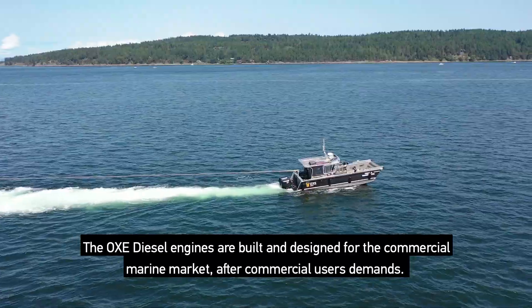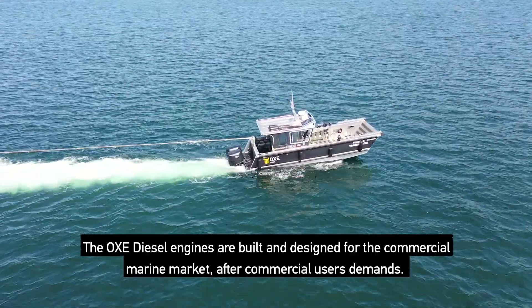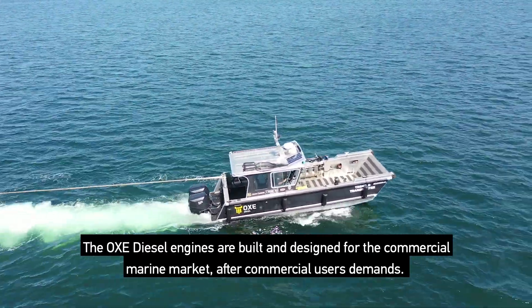The OXE diesel engines are built and designed for the commercial marine market, after commercial users' demands.